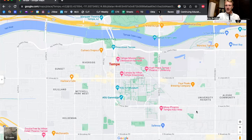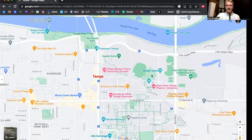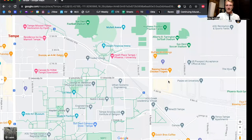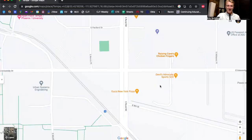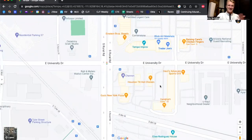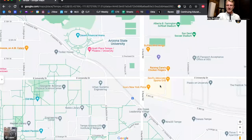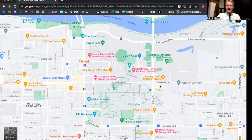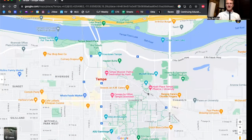The light rail does continue all the way out to the east as well. There's plenty of really good food around the campus — it's a college campus, so of course there's good food here. Gus's New York pizza is terrific, and obviously you've got Raising Cane's and food like that. We won't focus too much time on the ASU campus, but we want to give you a holistic view of what Tempe, Arizona has to offer.